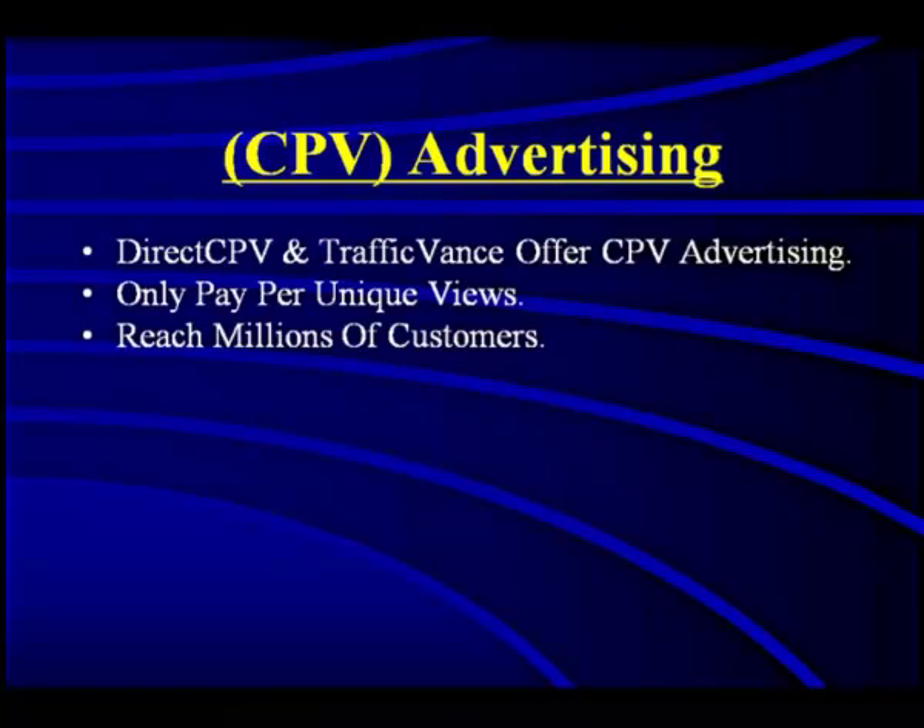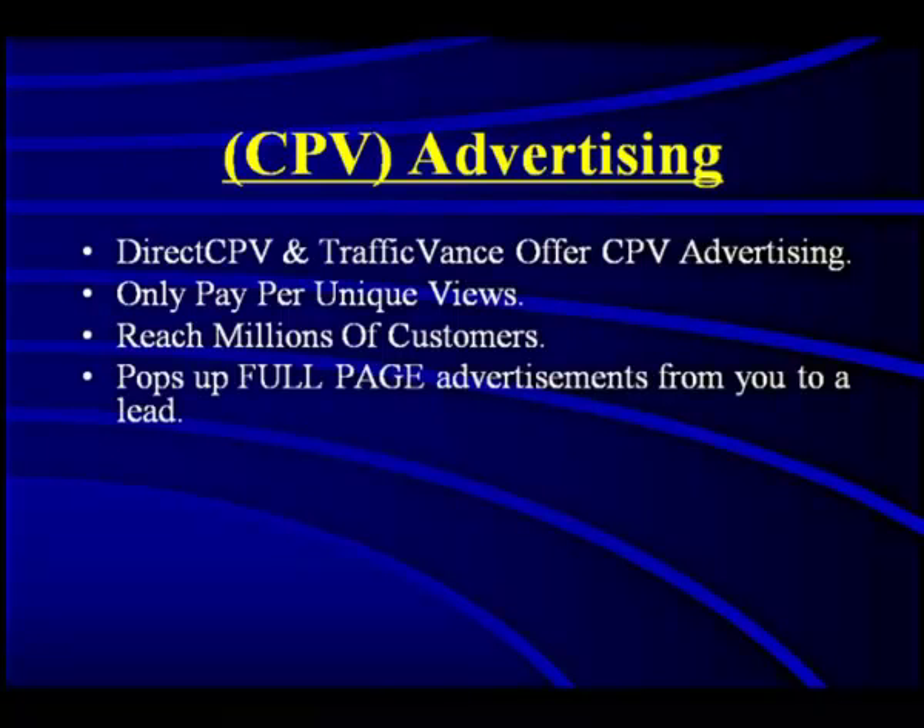You can reach hundreds of millions of customers. You can pop up Netflix on Netflix, Best Buy stuff on Best Buy. It pops up a full-page advertisement. When your ad pops up, it actually comes over the page you wanted to see. Not all pop-up companies do this — a lot of times they pop ads under, behind the website. But with DirectCPV, the person is guaranteed to see your ad. And it's a full page, not just a half page.